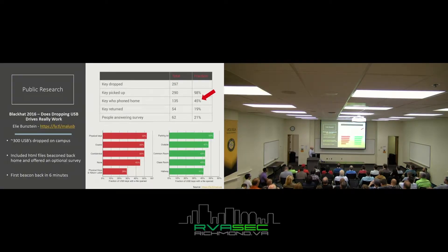A public research study that stood out was a Black Hat talk done in 2016: 'Does dropping USB drives really work?' Here's a hint — it does. They took around 300 USBs, dropped them on a campus, included HTML files that beaconed back home, and offered an optional survey asking why participants plugged it in. After dropping them, the first one beaconed back home in just six minutes — meaning someone picked it up, plugged it in, and opened something within six minutes of it being dropped.